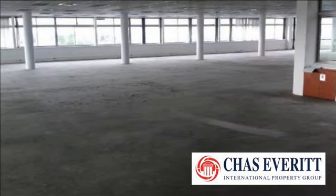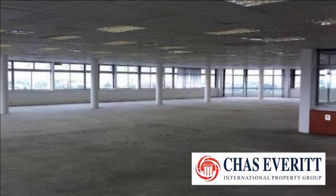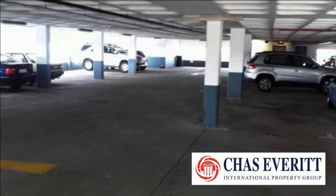This office is bare and can be converted to your needs. The Milneton Mall is well positioned on the corner of Lockston and Koeberg Road, and is 200 meters from the R27 West Coast Road. The mall has a variety of shops,